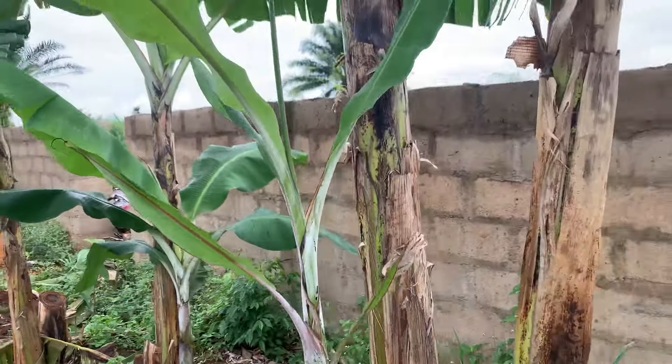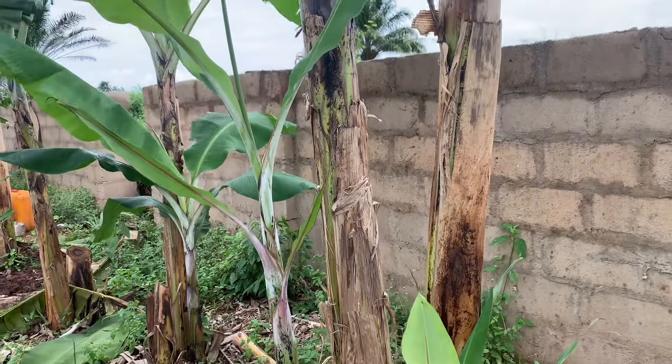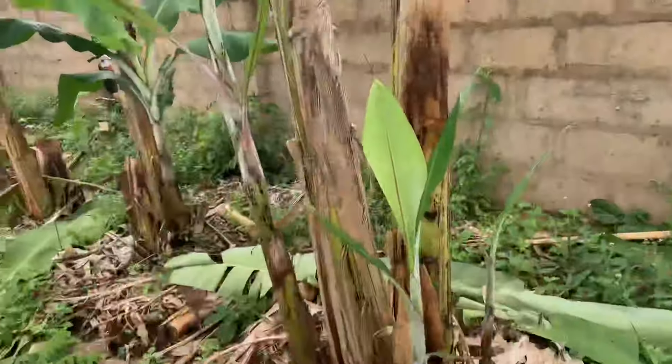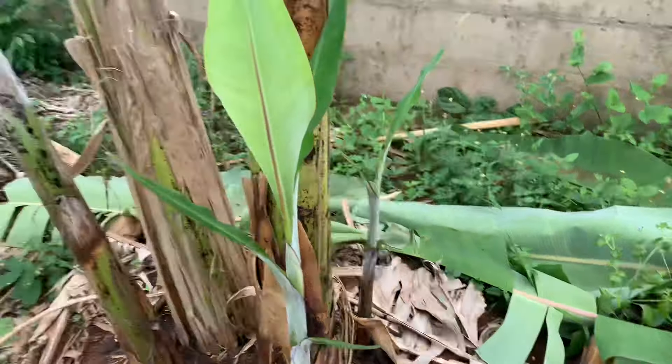This is a Cavendish banana. You can see we have a couple of other ones that are fully fruiting. In the morning some of them are ready for harvest, and some of them are getting ready for harvest.